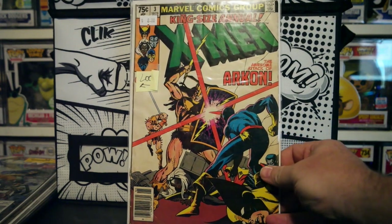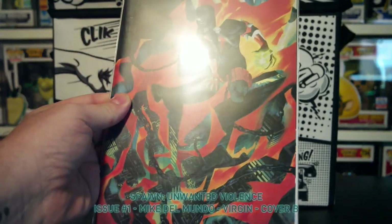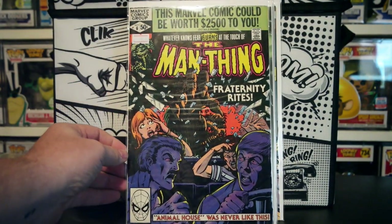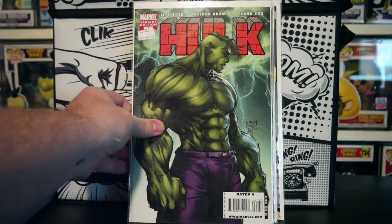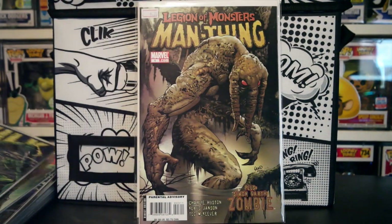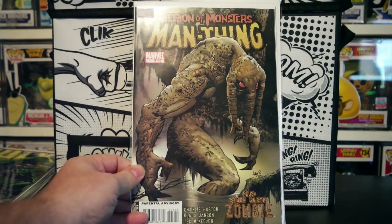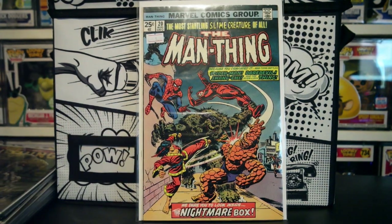First off, we got King's Eyes Annual X-Men number 3 — it's a reader copy. This is just a virgin spawn cover, I just really like it. Here we have Man-Thing number 6. Then we have Michael Turner Incredible Hulk. Then we have Hulk versus Man-Thing. This store had the most Man-Thing stuff I've seen in a long time. Here's the Legion of Monsters Man-Thing number 1 — pretty cool cover. And then the Nightmare Box with Spider-Man, Daredevil, Shang-Chi, and the Thing — all featuring Man-Thing.